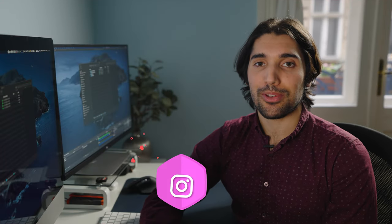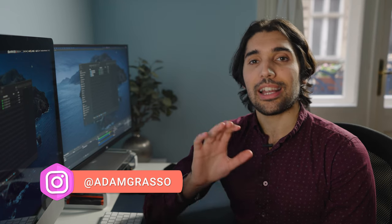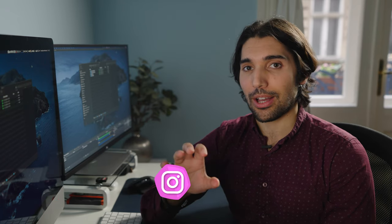Hey guys, my name is Adam Grasso. I'm a filmmaker and cinematographer, and in today's video I'm going to take you through exactly how I organize my film files and projects on my computer. This might not sound like the most interesting part of filmmaking, but it is so important to organize your files so you can easily navigate anything and go back to find them after you've finished a project.